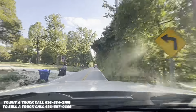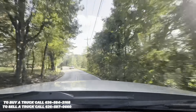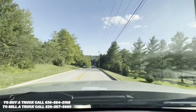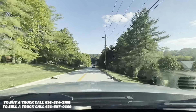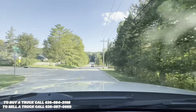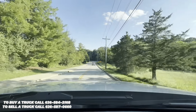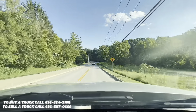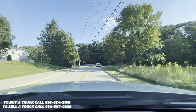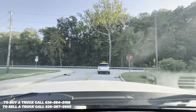If you'd like to see more on this truck, visit our website, GatewayCarConnection.com. If you'd like to discuss purchasing, contact Anthony at 636-584-2168. Link and phone number will be in the description. Full financing and shipping available. Don't forget to like, comment, and subscribe. Thanks for watching.